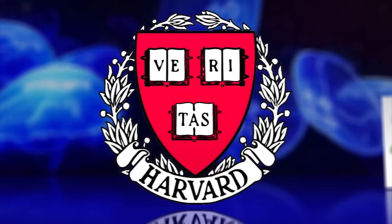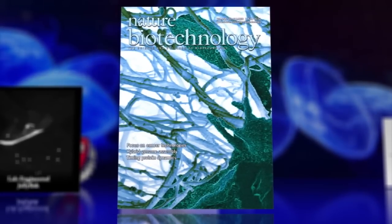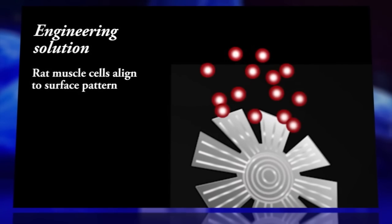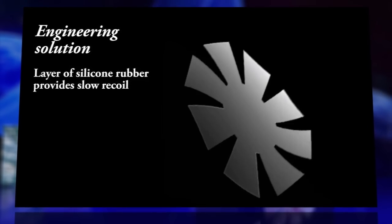Kevin Kitt Parker, a bioengineer at Harvard, co-authored a paper in the journal Nature Biotechnology which describes the artificial jellyfish. Parker's team patterned the rat heart cells to act as actuators — to move, pump, and flap — with a thin layer of silicone rubber to function as the organism.